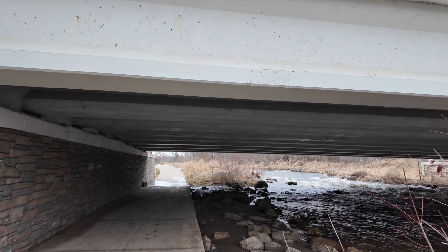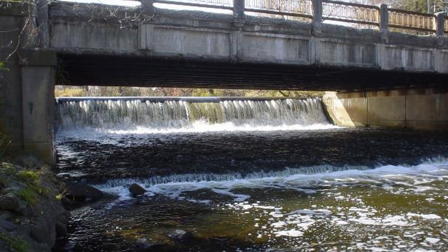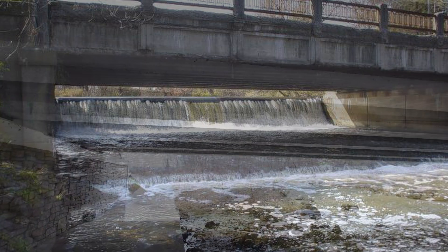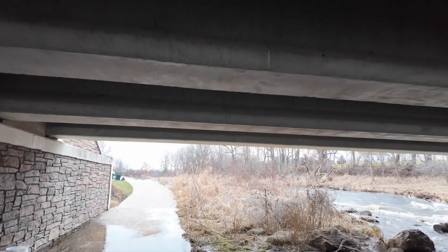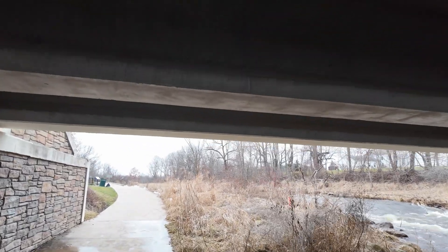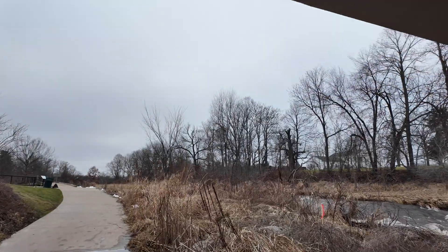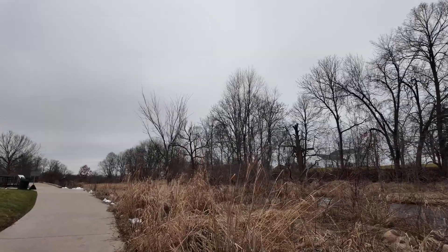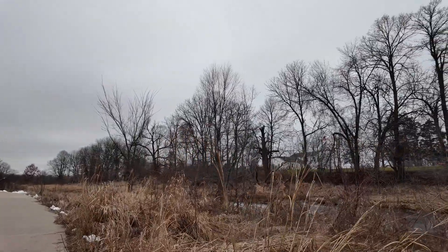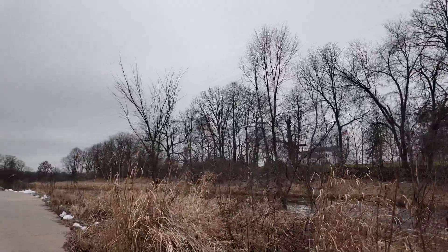The original dam was just at the upstream side of this bridge — by just I mean like by a foot or two; there was almost no space between the bridge and the dam. In recent years it had been pretty well overgrown. The rapids here were rebuilt as part of the dam removal. The upstream side was no longer usable for fishing, no longer usable for much of anything really, because it was more of a wetland and less of a pond at that point.